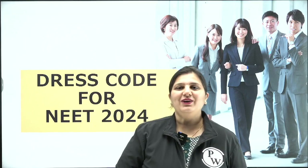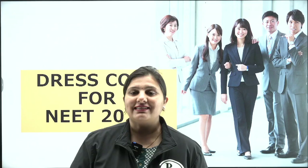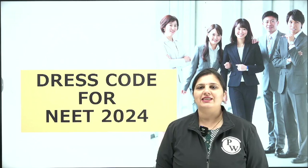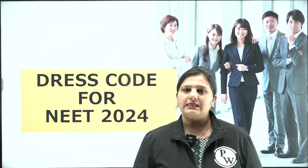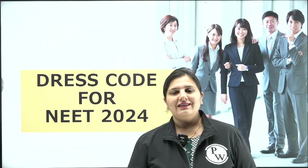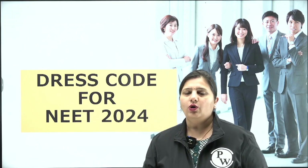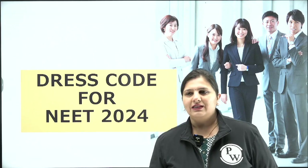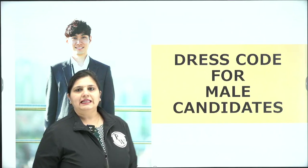Hello, dear students! I'm back with the next update from the NTA: the dress code for the NEET 2024 exam. You have to follow the dress code given by the NTA for a frisking-free entry into the examination hall. We'll have a quick review of what is allowed and what is banned inside the examination hall.